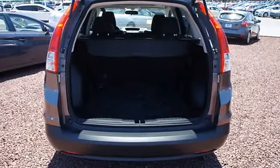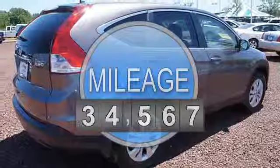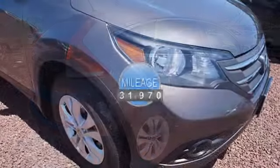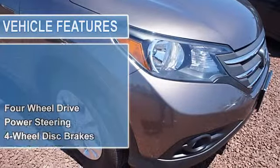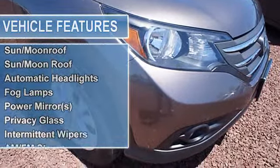With a price tag at $20,644, this 2012 Honda CR-V will not last long. This vehicle is powered by a gas inline-4 2.4L engine with an automatic transmission and four-wheel drive. We've priced this Honda CR-V to sell quickly.